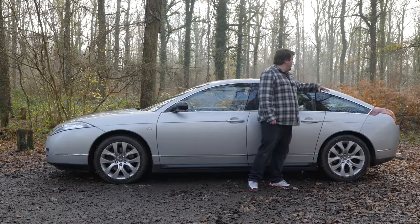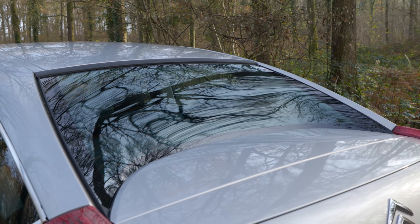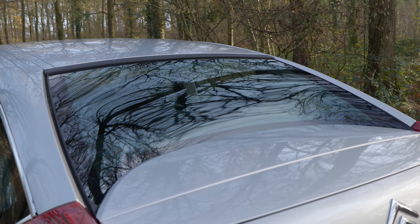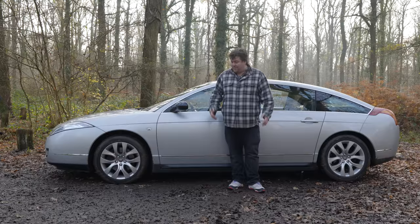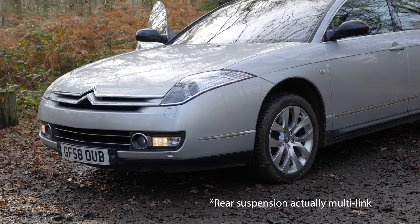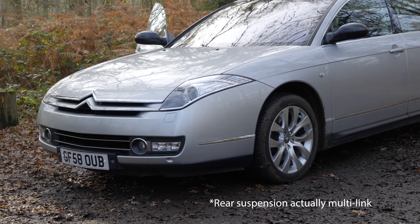Apparently the rear window is sort of self-cleaning somehow. But the major feature, as with Citroëns of old, is the suspension. It has what they call Hydractive 3+. You also have double wishbones front and rear, which is actually pretty rare to see in this sort of market segment.